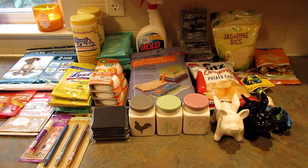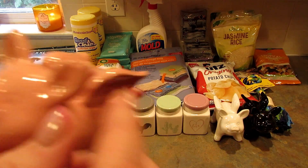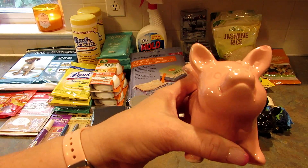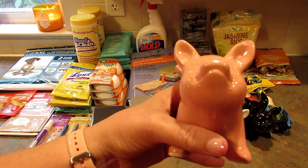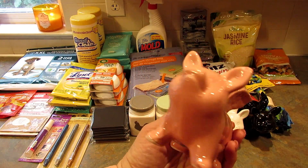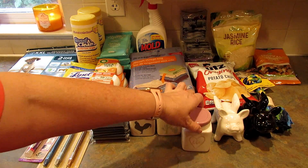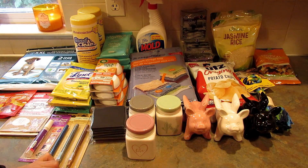My favorite one is the pink pig — oh no, it has a big chip now! They were not chipped when I bought them, I checked them. It's a little piggy with wings — if you know me, you know I collect pig stuff and there was no way I was passing these up. Now I need to find another pink one.